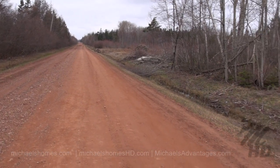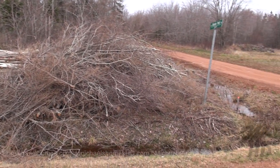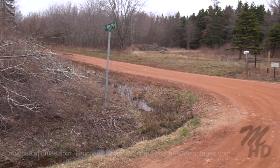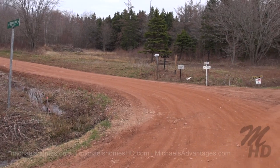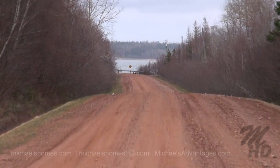That's the road we came down. And then over to our right here is Bowlands Point Road. It's a little cottage subdivision. And then at the end of the road is water.